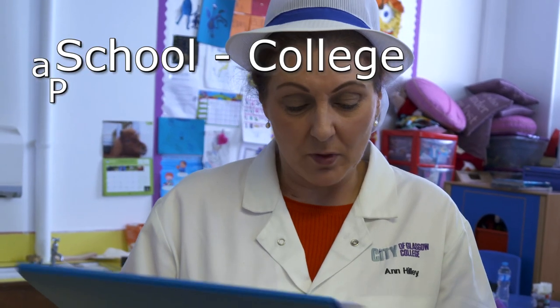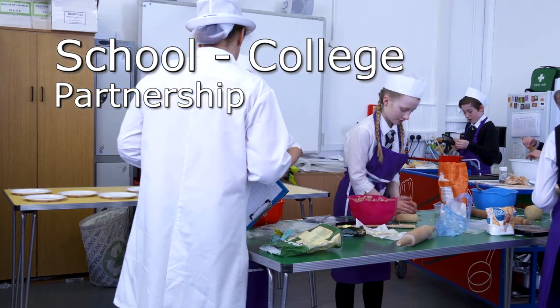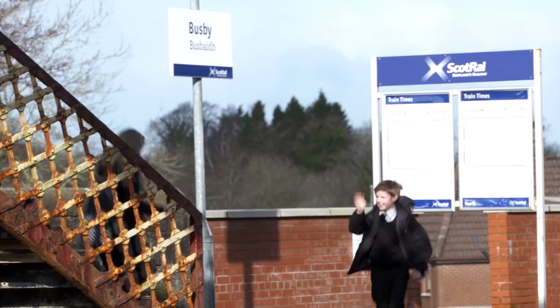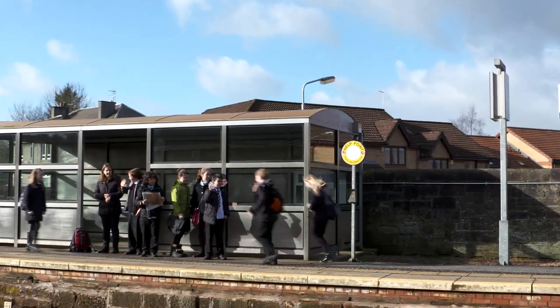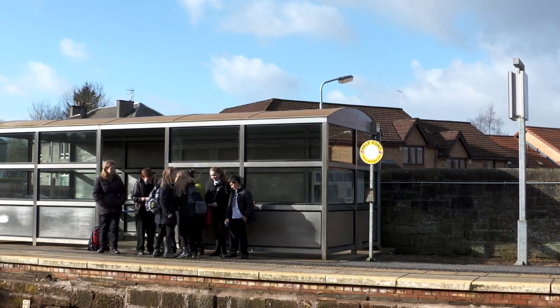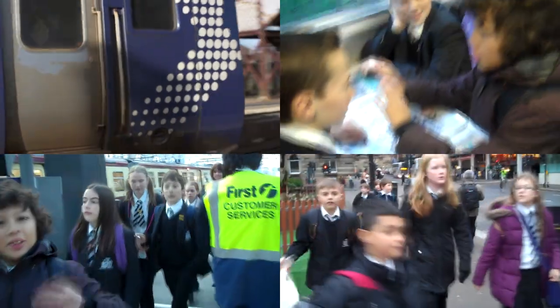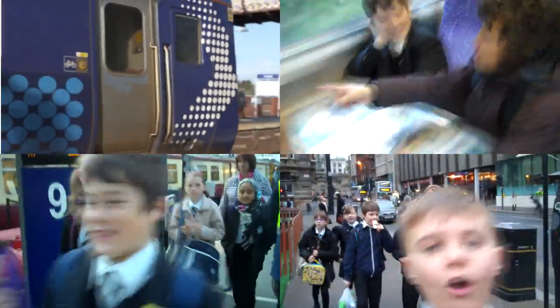This year we have involved the college — the college are now coming in to cook with our Primary Sevens, and the Primary Sevens then go out to the college and are able to cook there. Not just the cooking — it was the journey: having to be at the station half an hour early in school time, getting there on time. If you miss the train you don't get to join the class. They get on the train and come into town, and they're so excited and they just thoroughly enjoy the whole experience.